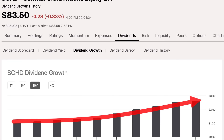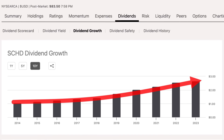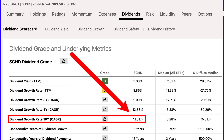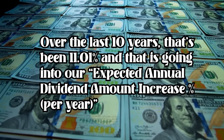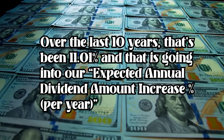Check out SCHD's dividend growth over the last decade — it's been climbing steadily. This is key when we start plugging numbers into the dividend calculator. We need a solid dividend yield figure, and from Schwab's site it's 3.42% for the last 12 months. Keep that 3.42% locked in because it's going straight into the initial annual dividend yield input of our dividend calculator. Next, we need the average yearly growth of the dividend payout. Over the last 10 years, that's been 11.01%, and that goes into the expected annual dividend amount increase percentage per year.